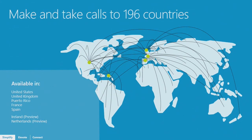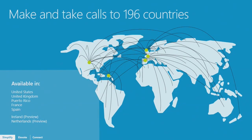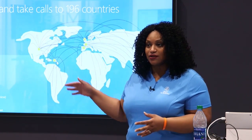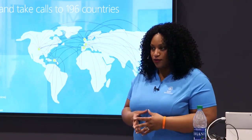In terms of where this is available, it is currently generally available in five countries: the United States, the UK, Puerto Rico, Spain, and France. Just last week we launched Netherlands and Ireland. Those are the countries, and if you go to SkypePreview.com with your existing Office 365 tenant, you can try the preview countries. In any of those countries you choose, you'll be able to call out to 196 countries worldwide, and that number continues to grow as we meet local requirements in each region.